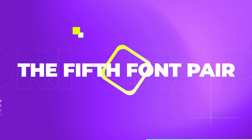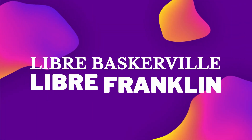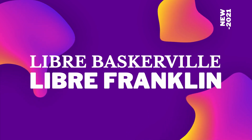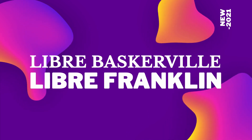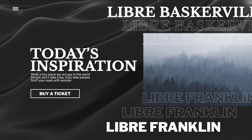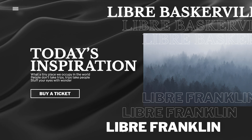The fifth font pair in today's video features two fonts from Google Fonts — Libre Franklin and Libre Baskerville. Just because they have the same word in their name doesn't mean they look similar; actually it's quite far from that. It's a classic pairing of a serif and a sans serif typeface.